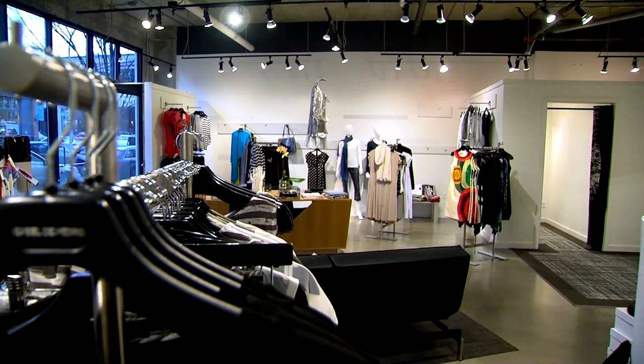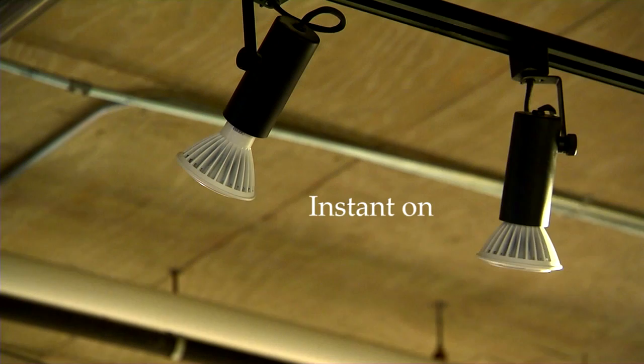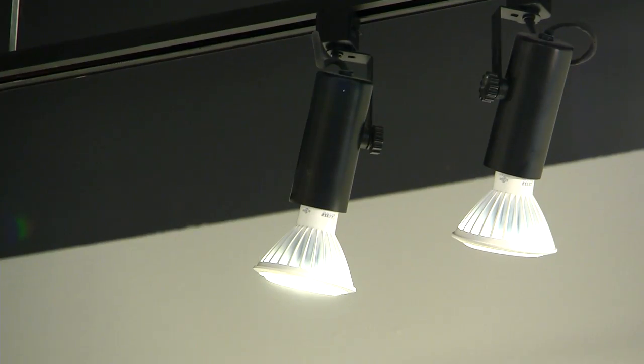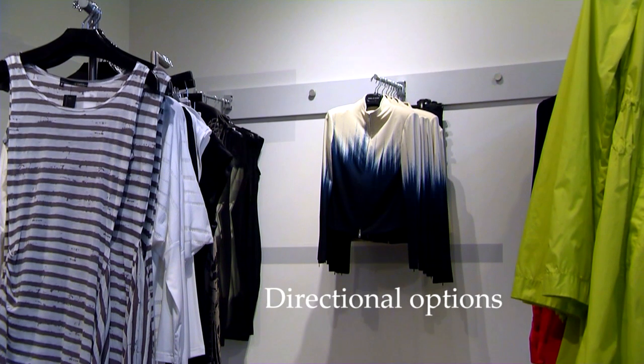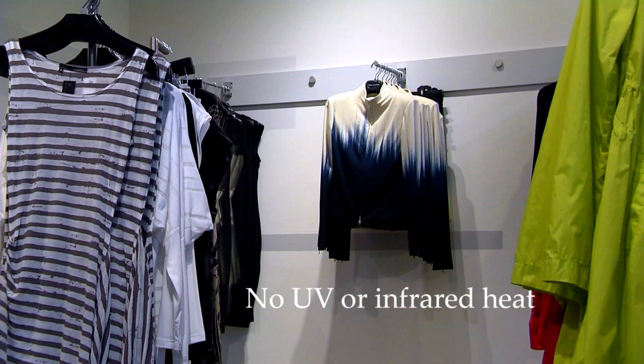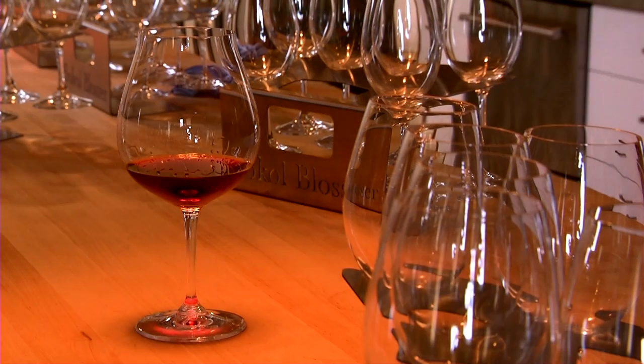LEDs operate cooler, which saves on air conditioning. They turn on instantly, and frequent on-off switching isn't a problem. LEDs can provide focused directional lighting to highlight displays, with no UV rays or infrared heat that can damage products. And you have dimming and control options.